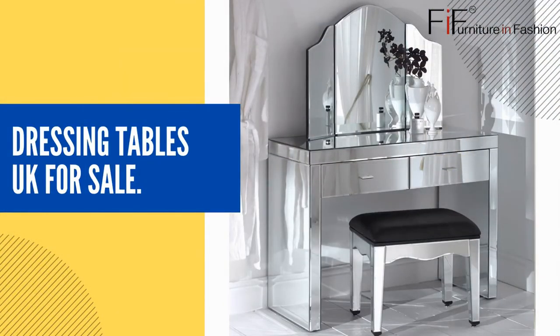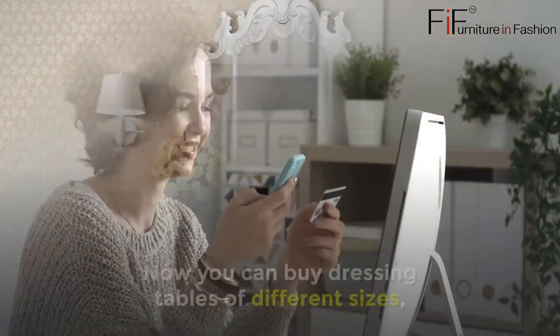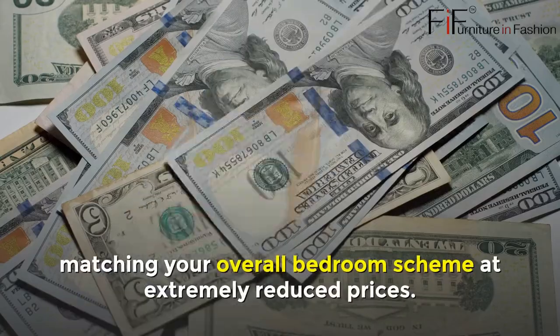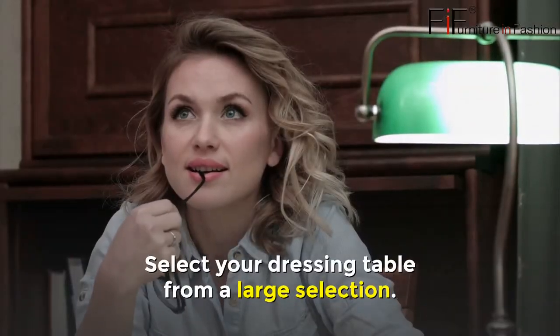Dressing Tables UK for Sale. Furniture in Fashion also offers dressing tables for sale in the UK. You can buy dressing tables of different sizes matching your overall bedroom scheme at extremely reduced prices. Select your dressing table from a large selection.